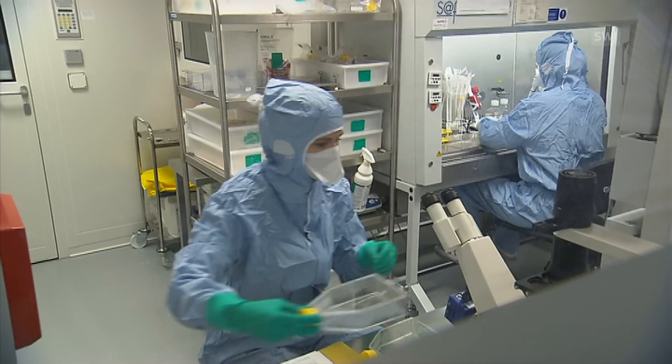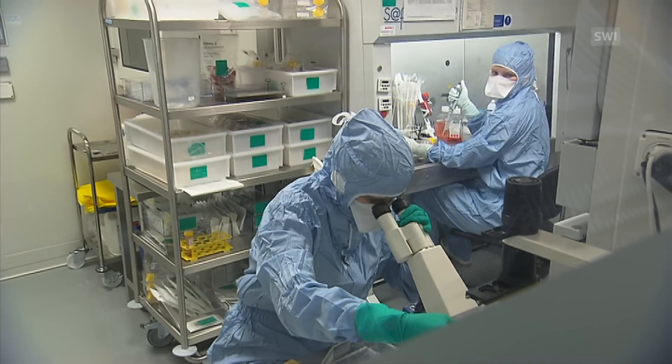This artificial skin can already do a lot, and is the best you can find in the world. We believe, though, that we can make it even better. In future, we could apply pigment cells, and we could integrate a network of blood cells, which would speed up the healing process.